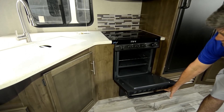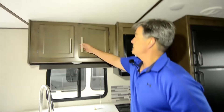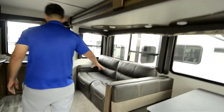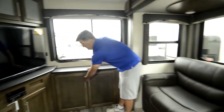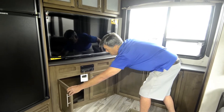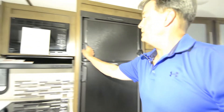Nice range, and lots of cabinet space for all your goodies. The sofa will also make into a nice bed. There's a nice big screen TV and just all kinds of cabinet space in this unit, plus a nice fridge and freezer.